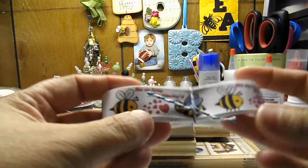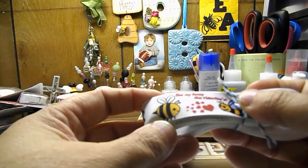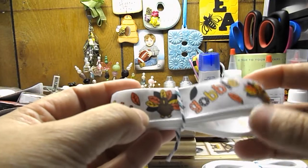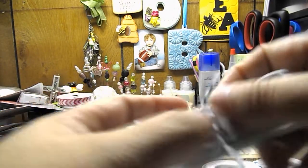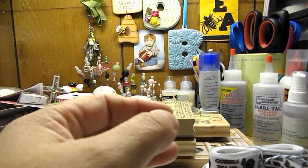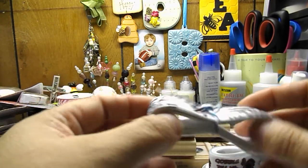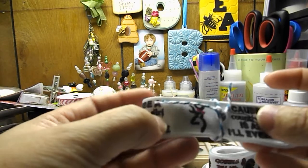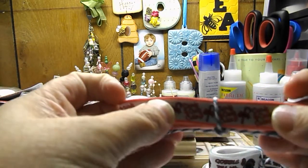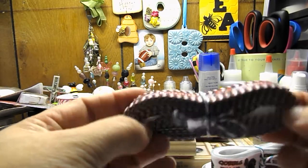I also picked up this ribbon that says 'be my honey this Valentine's' and it's got some cute little bees and hearts. I picked up this ribbon that says 'gobble gobble' with a cute little turkey. I picked up this one that says 'gobble till you wobble, Happy Thanksgiving.' And this one says 'cause a country girl is all I'll ever be' in camouflage with a little deer with a bow. Then this candy king stretchy ribbon, and I picked up some Buccaneers ribbon for my sister because her husband likes the Buccaneers.